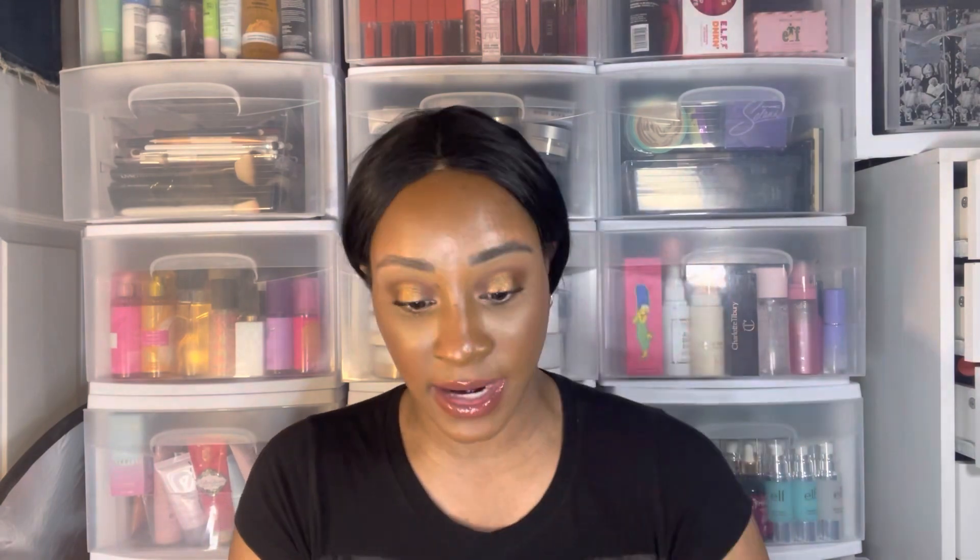The Coca-Cola highlighter was $3.99 — thank god nobody swatched it. And there it is — a really pretty highlighter. They had a whole bunch of Makeup Revolution stuff there, so look out if you're a Makeup Revolution fan.